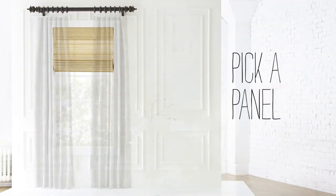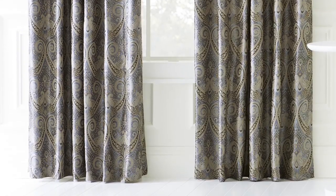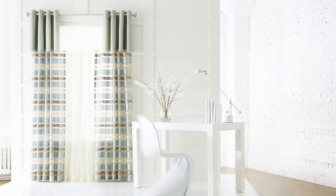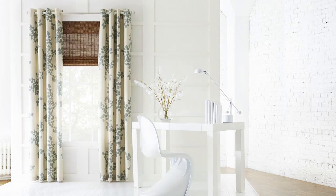Now add the next layer, the panels. Just like selecting clothes, consider your style. Feeling formal? Look for fabrics with a silky feel, an elegant motif, or sophisticated details. Going more casual? Look for lighter weight linens and cottons. And don't be afraid to mix patterns and textures too.